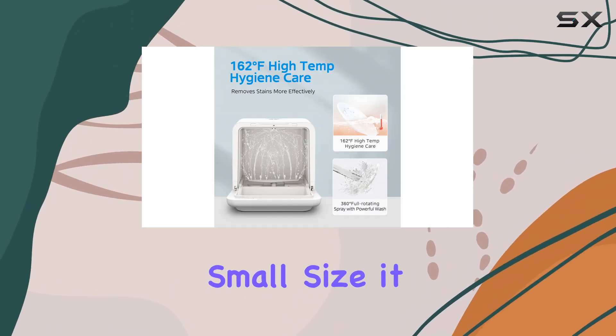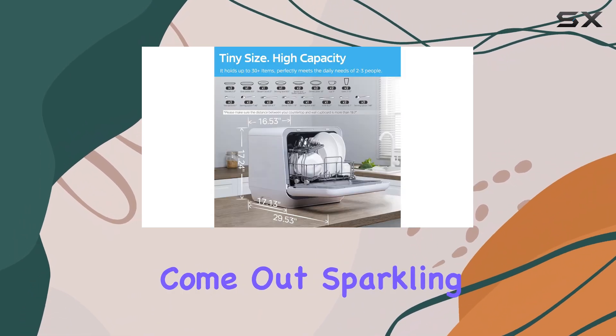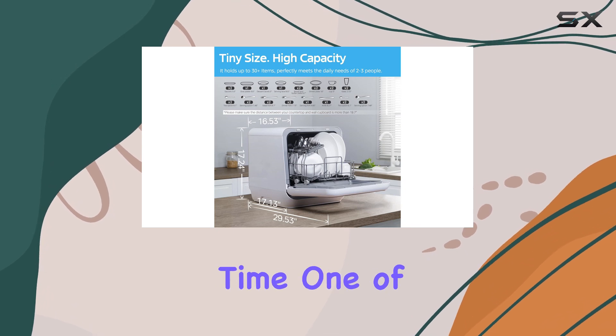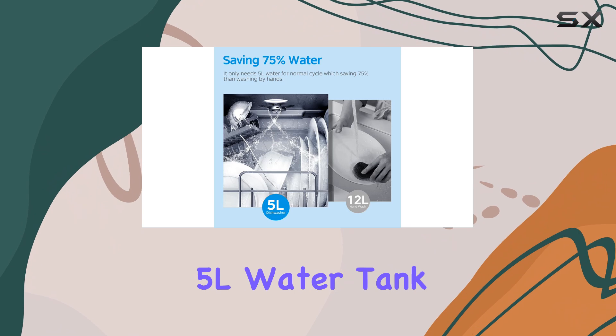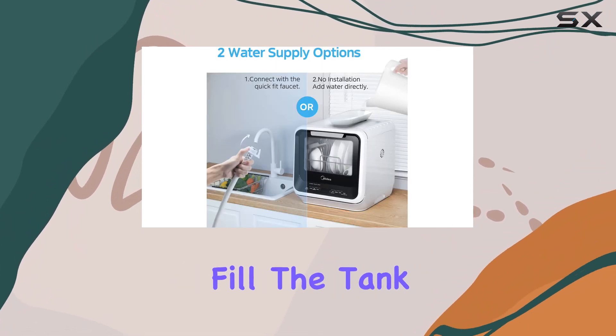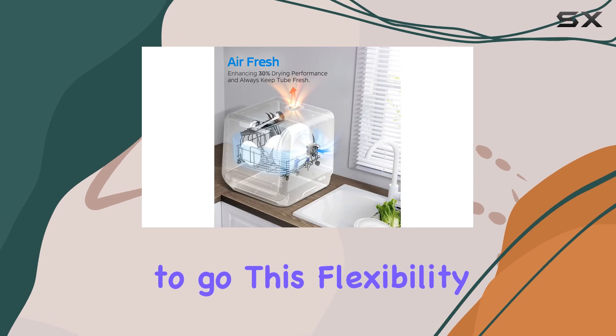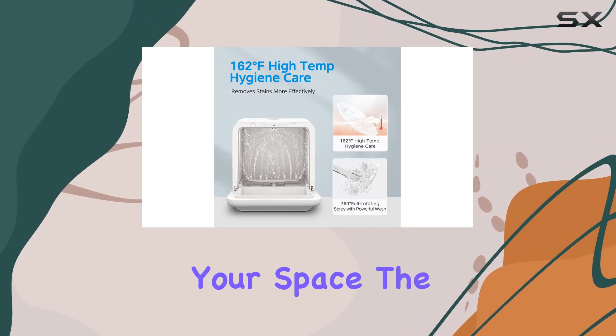Despite its small size, it packs a punch with its six program options, ensuring your dishes come out sparkling clean every time. One of the standout features is its built-in 5L water tank, which means you're not tied down to a water hookup. Simply fill the tank and you're good to go. This flexibility allows you to place the dishwasher wherever it fits best in your space.